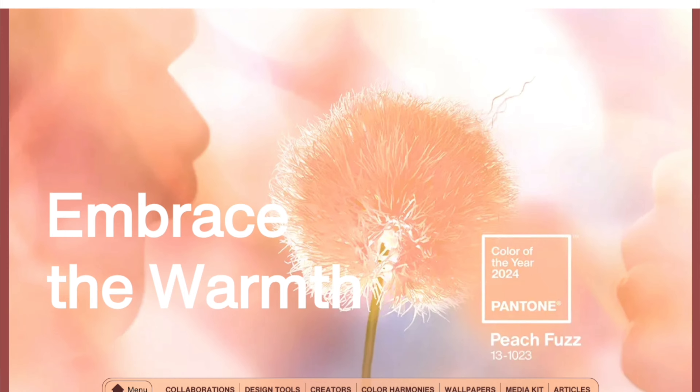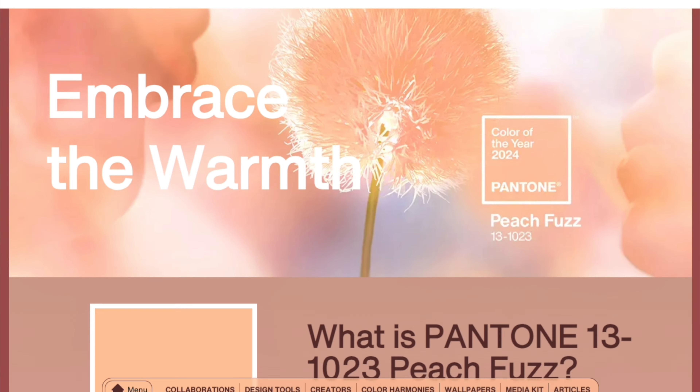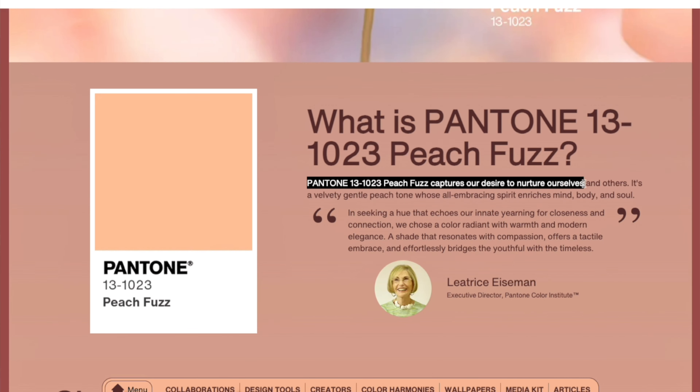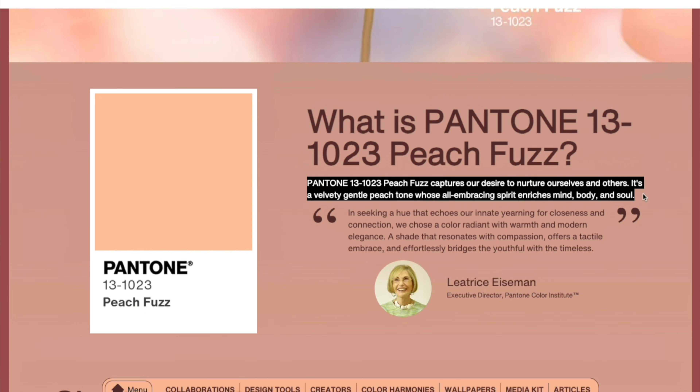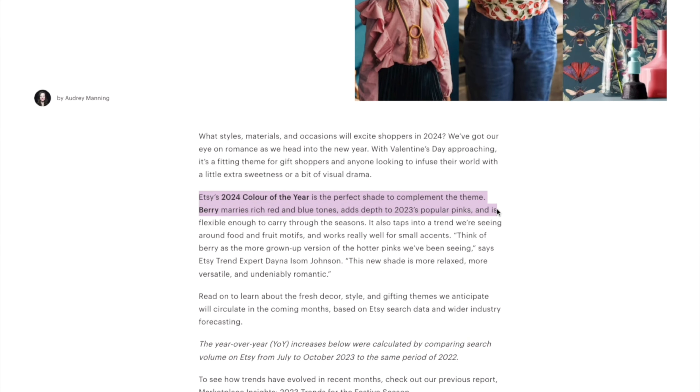Colour of the year. It's always really interesting to see which colour Pantone has chosen for the year ahead, and for 2024 they have chosen Peach Fuzz. They say it captures our desire to nurture ourselves and others and describe it as a velvety gentle peach tone whose all-embracing spirit enriches mind, body and soul.